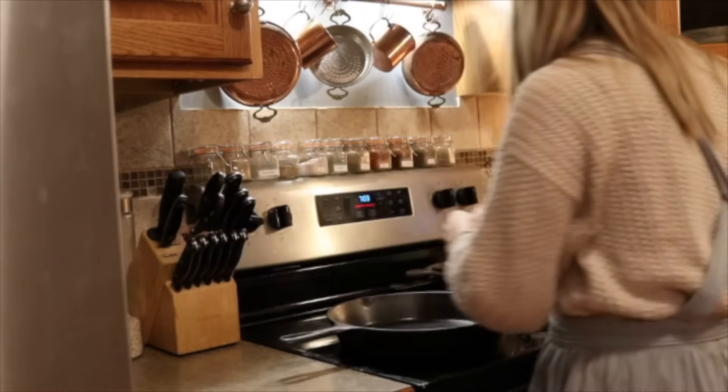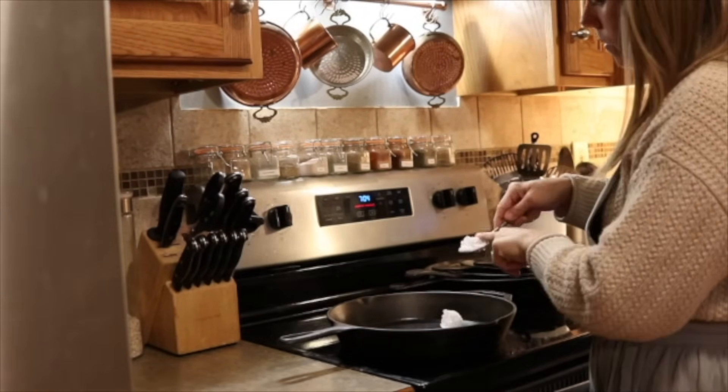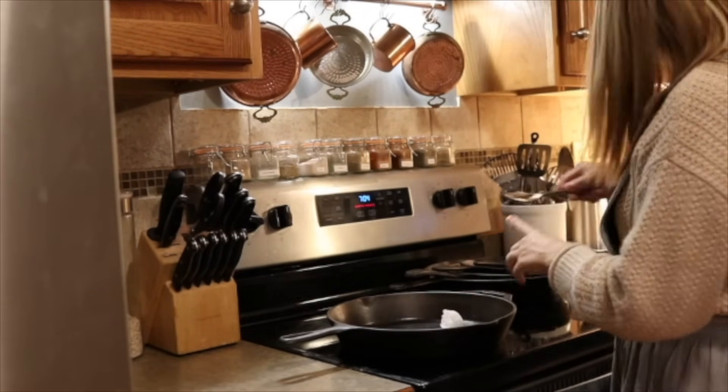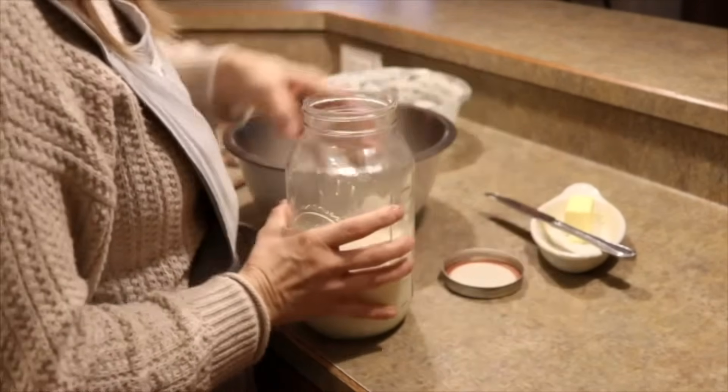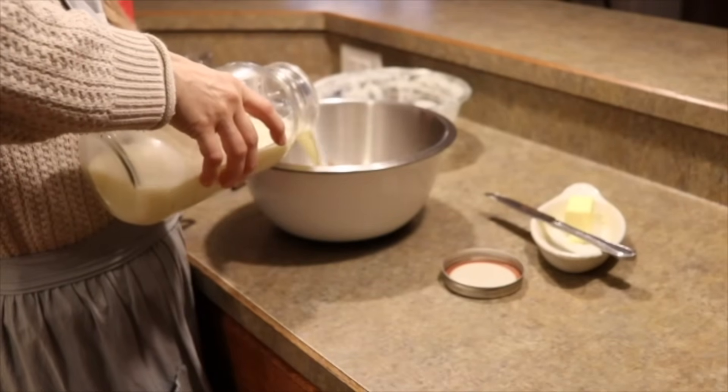I always make them in my cast iron skillet and I like to melt my butter in the cast iron, which helps it not stick. It melts the butter and heats up the pan all at the same time.